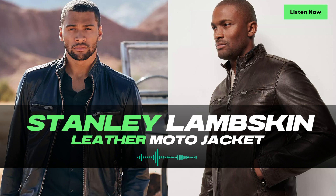With its zip front design, the Stanley Jacket offers convenience and ease of use. It's the go-to choice for anyone looking to add a touch of sophistication and a hint of rebellion to their ensemble. One of the standout features of the Stanley Jacket is its lightweight construction.